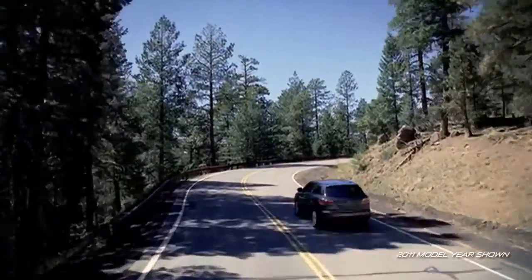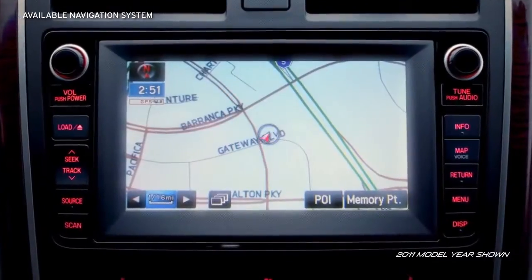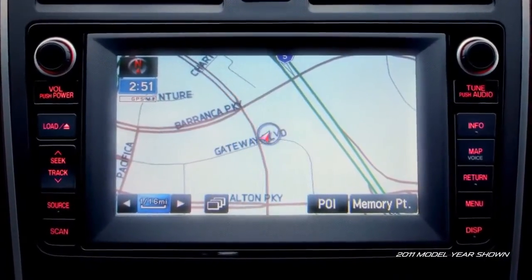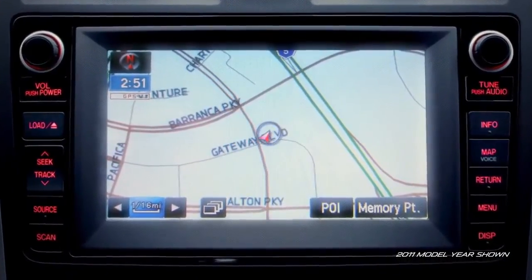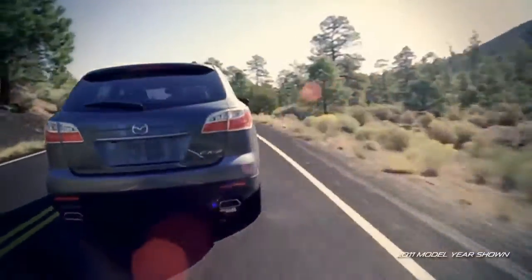Getting around town has never been easier with the CX-9's navigation system that includes real-time traffic to show you the fastest way to your destination. And thanks to the helpful voice command function, you can get step-by-step directions without taking your eyes off the road.